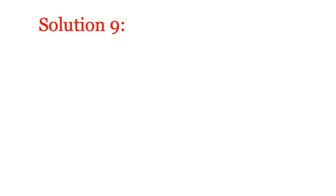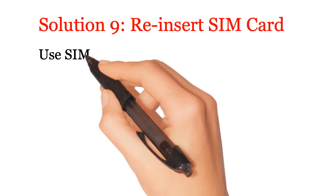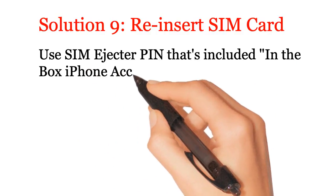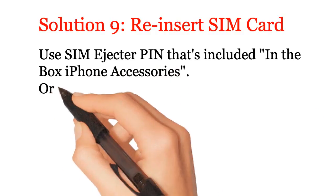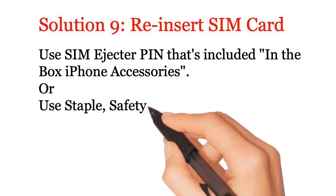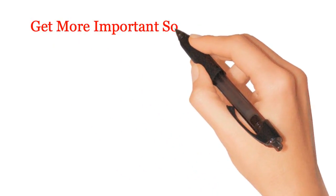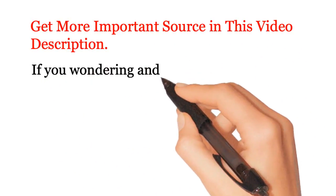Solution 9: Reinsert SIM card. Use the SIM ejector pin included in the iPhone accessories box, or use a staple, safety pin, teeth pick, or fingernail. Get more important sources in this video description. If it looks like hardware damage, contact Apple support.